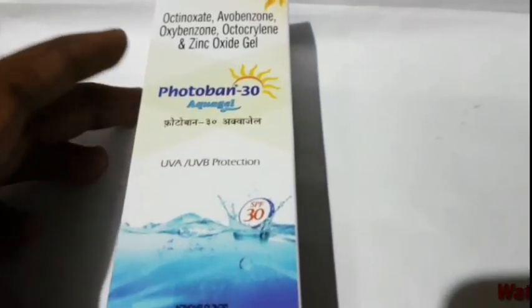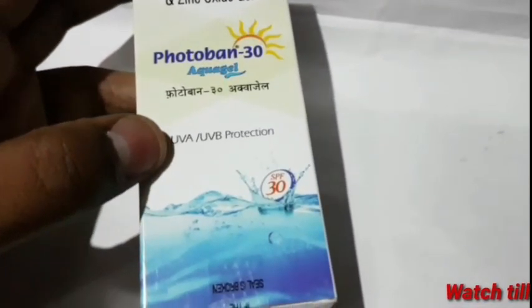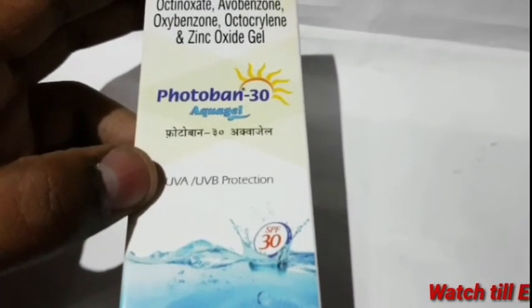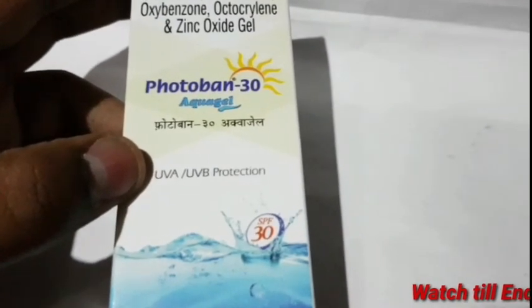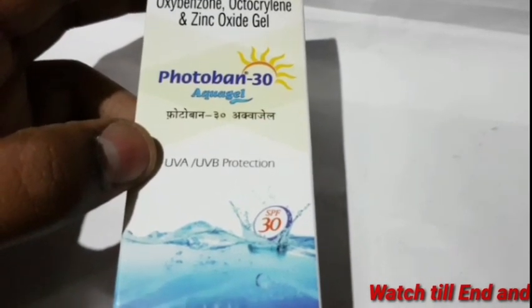Hello and welcome back to medicinal. This is one of our medicine lovers. We are going to discuss the screen Photoband 30. This is the first episode of our medicinal channel — a free of costly drug information service.